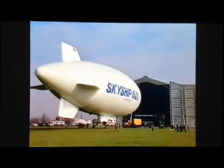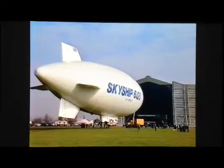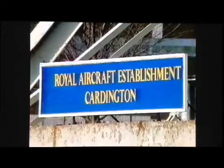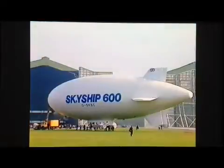March the 6th, 1984. For the first time, Skyship 600 has emerged from her hangar at the Royal Aircraft Establishment at Cardington, the traditional shrine of British airship aviation. Now, this famous landmark houses the latest generation of lighter-than-air aircraft.